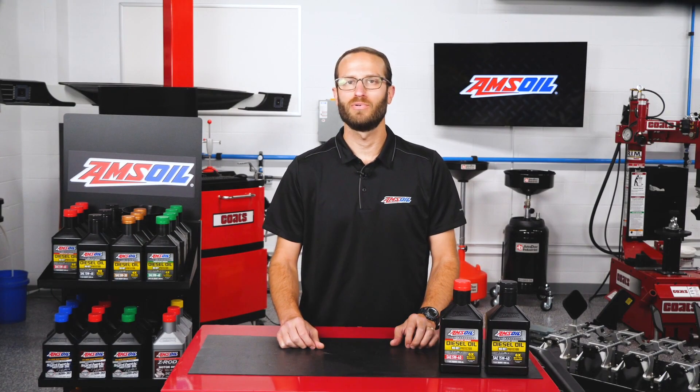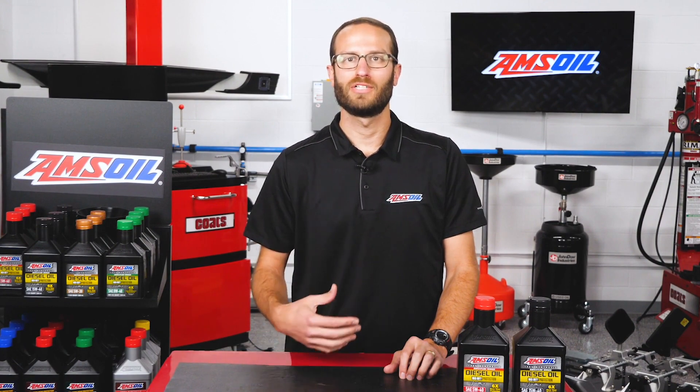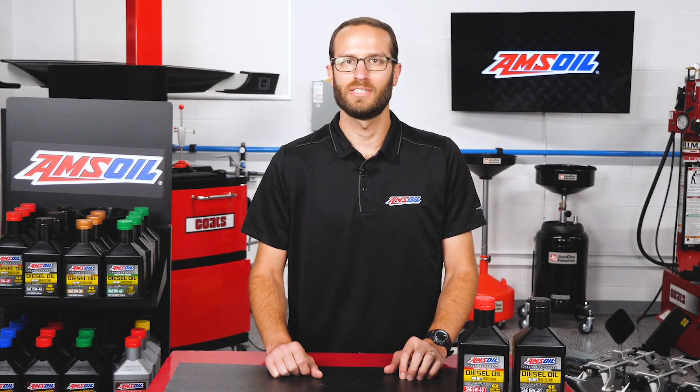Hopefully these factors will help you understand when to best change your diesel oil going forward. Thanks for joining us in the AMSOIL Garage. I'm Greg Jones, and we'll see you next time for more Diesel Tech Tips.